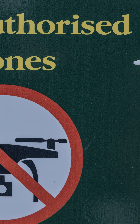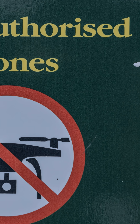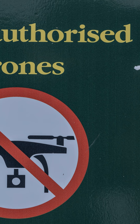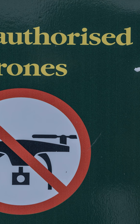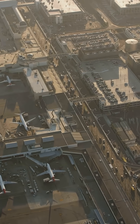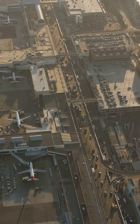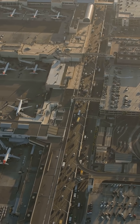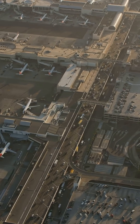Other airports with similar high-profile procedures include San Diego International, one of the strictest due to downtown proximity; John Wayne Airport, famous for its steep takeoff to reduce noise over Newport Beach; and Boston Logan, with curved departures to avoid flying over the city. But LAX takes the top spot for being both globally known and tightly regulated.